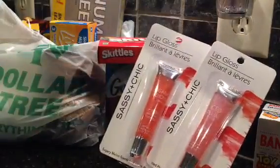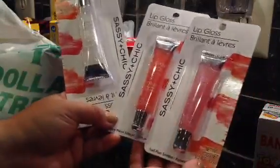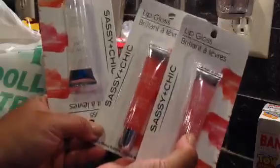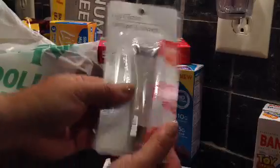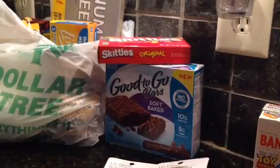I found these lip glosses by Sassy and Chic and they look so pretty. This one is iced plum, this is sugary lemon, and then lemon lime - I can't wait to try that. Those two seem new to me.